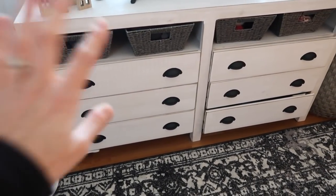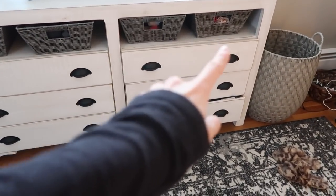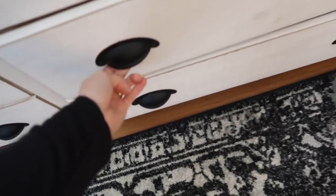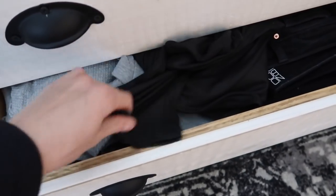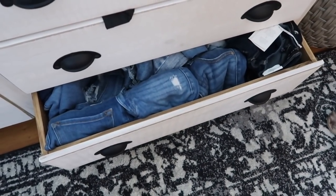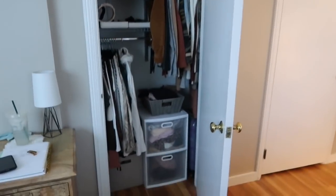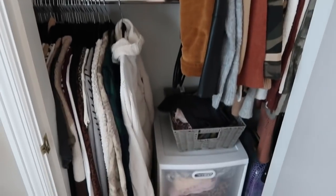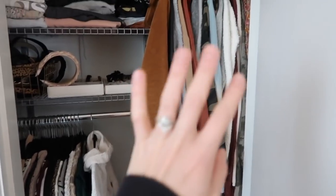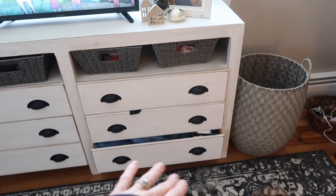Over here is where we keep a lot of our clothes. This is Kyle's side — he has underwear, socks, basic t-shirts and pajamas. Then I have the same: socks, underwear, and basics. In this middle drawer, I can barely open it — these are my non-workout leggings, some black jeans, and basic long sleeves. And then this drawer is a nightmare; I can't even open it. I need to go through my jeans — half of them literally don't fit me. I've got coats here and there and sweaters; everything's a little everywhere. I need to figure out the best way to organize this.